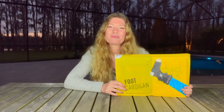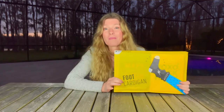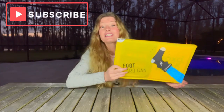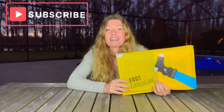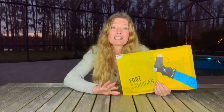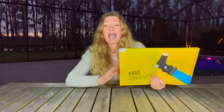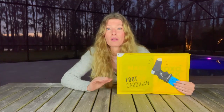Welcome back to My Subscription Box Life! I have Foot Cardigan with us today — this is a fun monthly sock subscription and it is delivered by the Sock Fairy. This makes a fantastic gift for anybody on your list. Your grandparents, nieces, nephews, sisters, and brothers will all love it. It is also one of the more affordable subscriptions out there — just the icing on top of the cake.